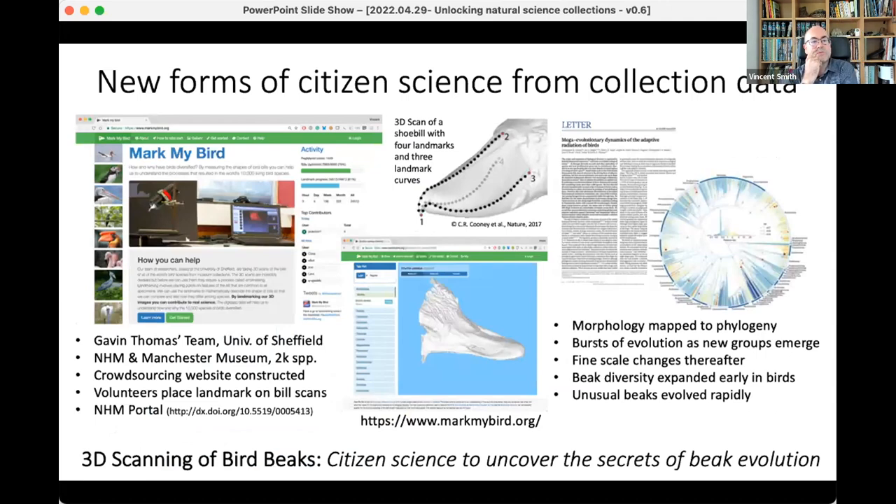Another nice example combined digitization with citizen science. Gavin Thomas's team was looking at our bird collections, digitising birds — in particular bird beaks — and looking for changes in the morphology of those beaks. The citizen science element was that the public were asked to put particular landmarks on those bird beaks, because it's quite hard to automate. Then there was a giant meta-analysis mapping that to the phylogeny of birds and looking at patterns and bursts of beak evolution — a really nice study that attracted quite a lot of press attention.